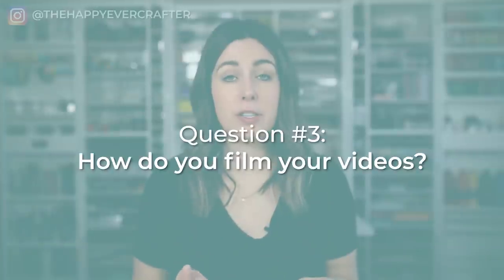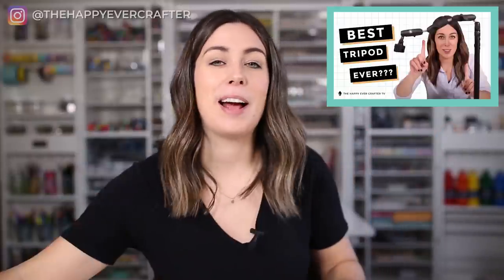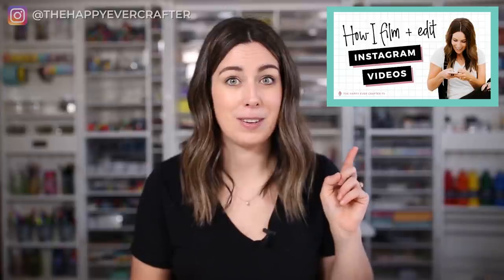Question number three: how do you film your Instagram and YouTube videos? For Instagram, long story short, I use my phone — I have an iPhone. I use a tripod called an Archon mount, which is my favorite. To edit photos I use an app called Snapseed, and for videos I use an app called Ultralight. That's pretty much my process for Instagram in a nutshell, but I have a whole video about it.